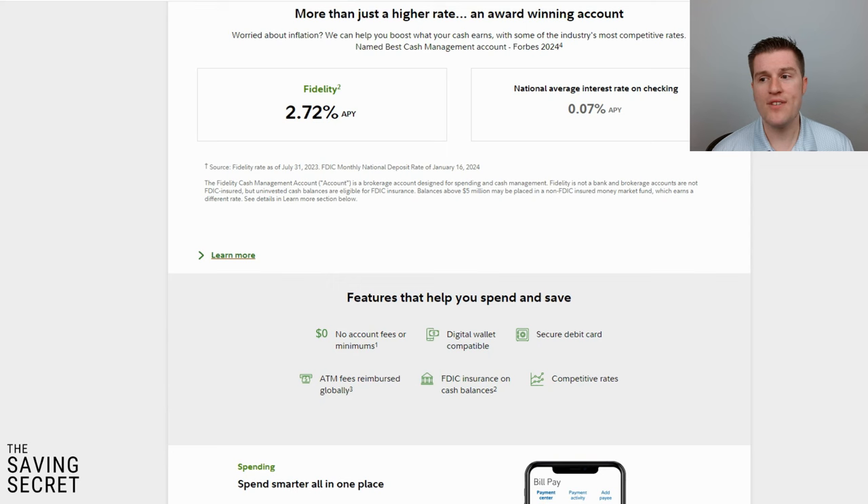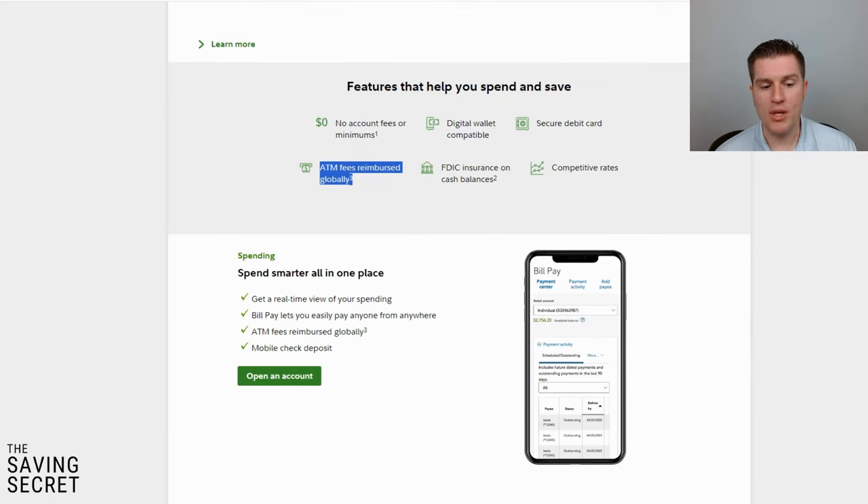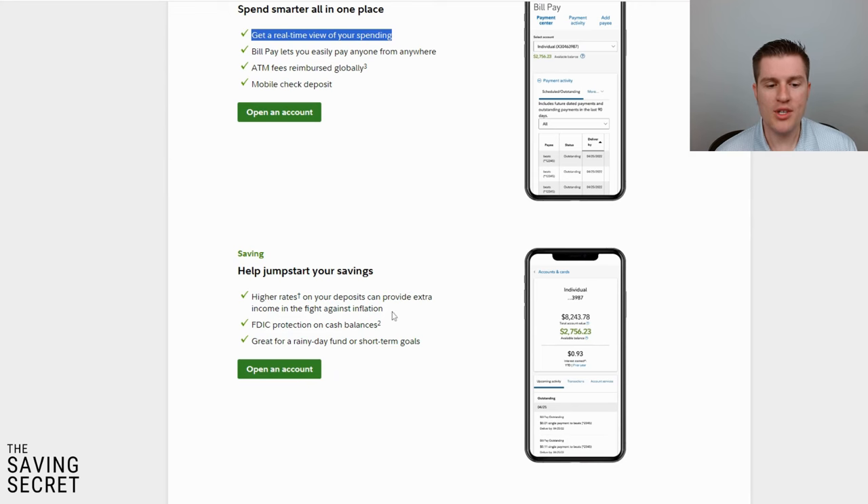You can attach it to your digital wallet and you get a secure debit card. My favorite feature is that ATM fees are reimbursed globally. When you use your ATM card and pull out cash, even if there's a $3, $4, or $5 fee, you get that reimbursed — it's a no-brainer. The account lives within the regular Fidelity app where you can set up bill pay, mobile check deposit, review your real-time spending, and you have FDIC coverage on your cash balance.